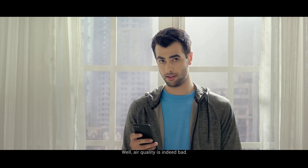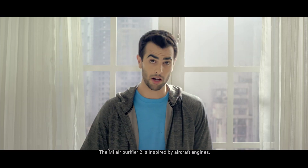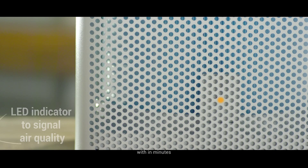The air quality is indeed bad. But not to worry though. The Mi Air Purifier 2 is inspired by aircraft engines. Its powerful system creates an air vortex which purifies dust and other unwanted particles within minutes.